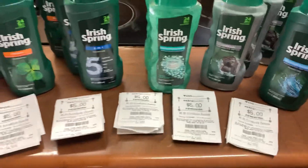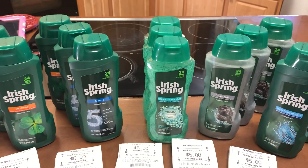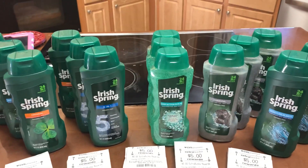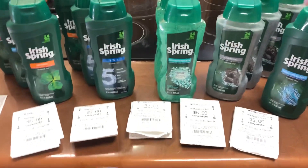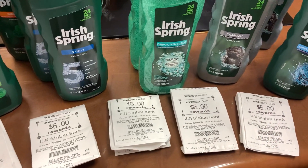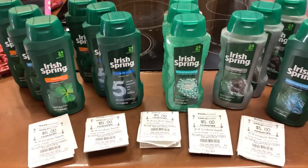My total in ECBs was twenty-five dollars. My out-of-pocket — adding it up — was $12.75 for all of these transactions together, and I got back twenty-five dollars.